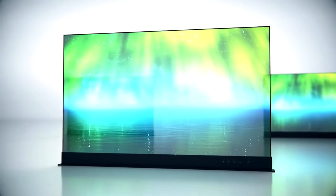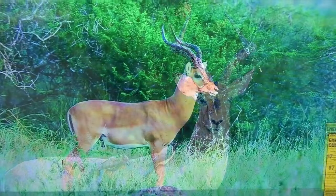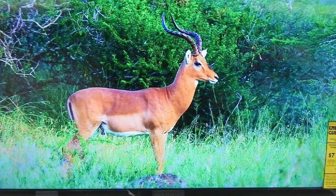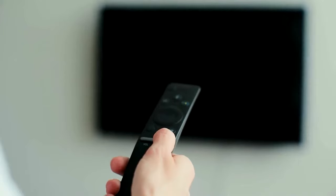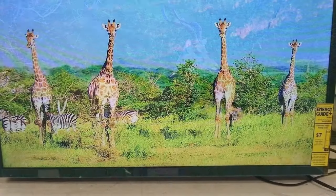One downside of this TV is that it doesn't have Full HD or 4K resolution, which may be a deal-breaker for some people. Additionally, the picture quality may not be as sharp or clear as higher-end models. However, for its price range, it still offers good value.